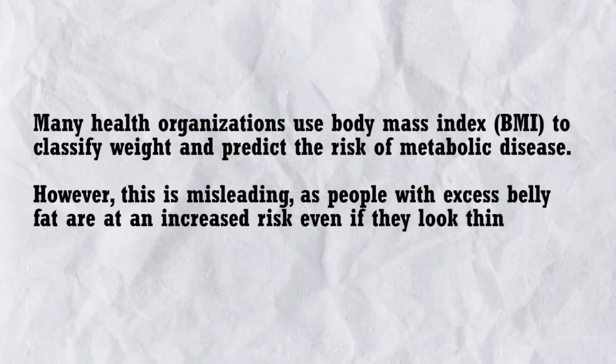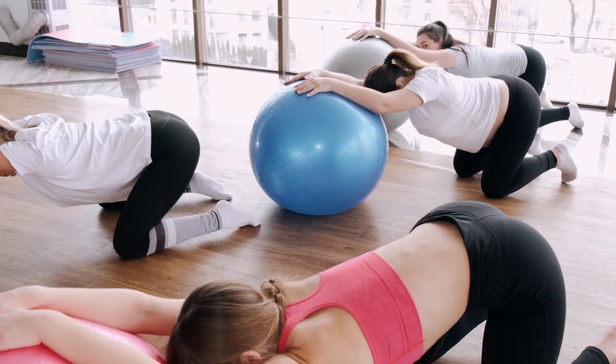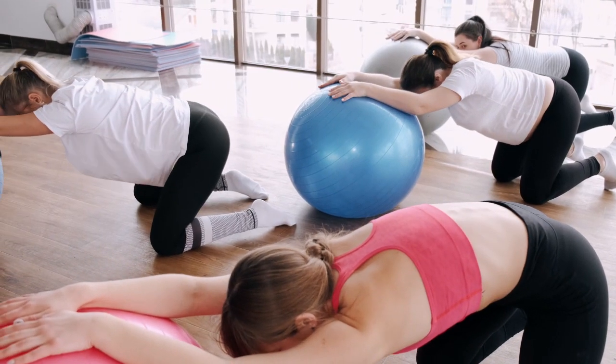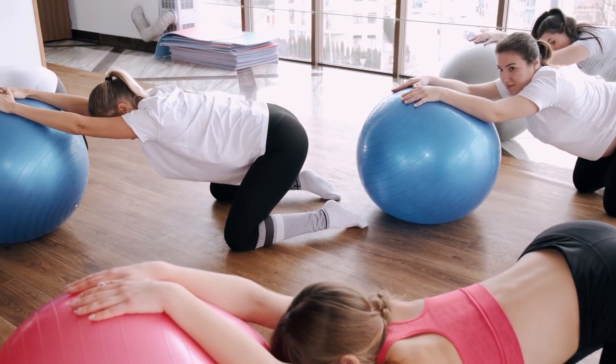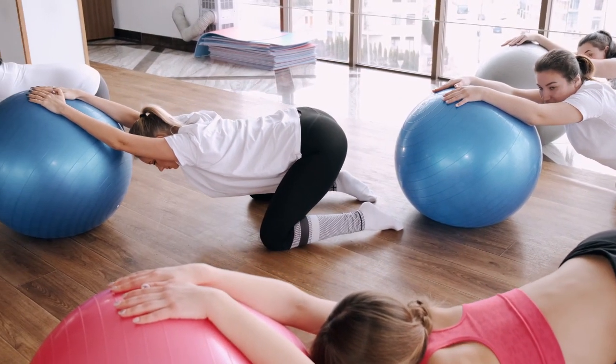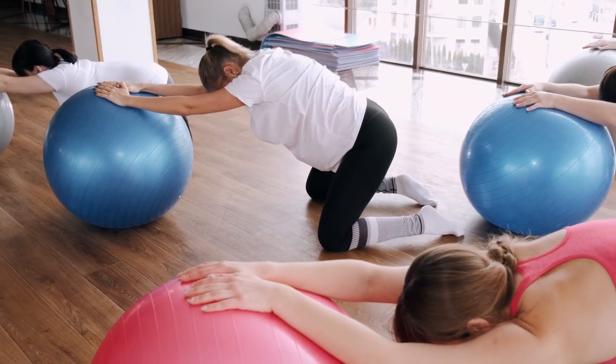Many health organizations use Body Mass Index to classify weight and predict the risk of metabolic disease. However, this is misleading, as people with excess belly fat are at an increased risk even if they look thin. Though losing fat from this area can be difficult, there are several things you can do to reduce excess abdominal fat, backed by scientific studies.